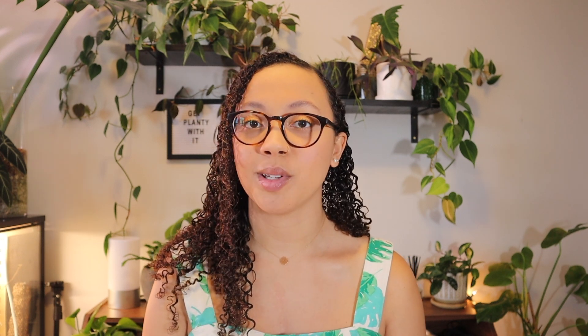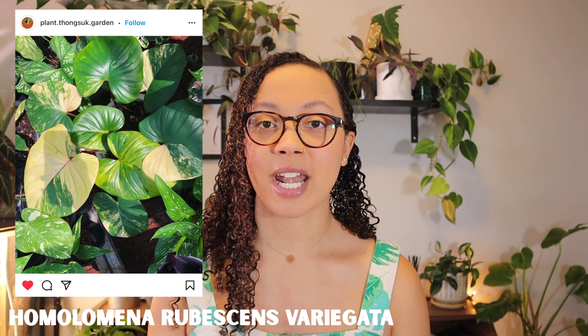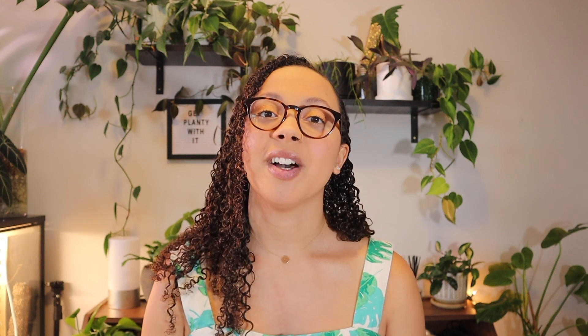Next up is a plant that I think is actually going to be trendy in 2022, and that is the Homalomena rubescens variegata. I've definitely heard some people getting excited about it, but they're not really available at this point except via import. They have these beautiful, kind of pillowy leaves that can have yellow, pink, or light green variegation on them — super stunning. But yeah, they're really hard to find. I think people are going to really be trying to get them in the U.S. Hopefully someone I know picks one up and I can organize a trade. That might be a 2023 plant.